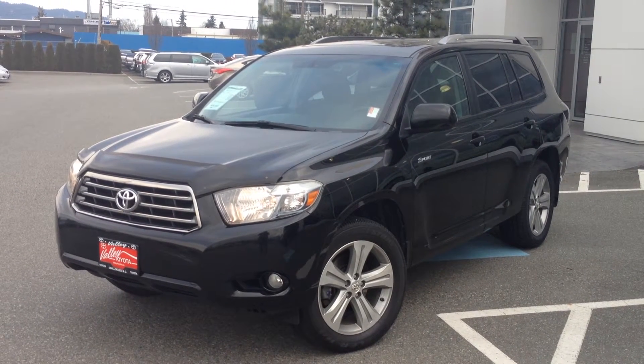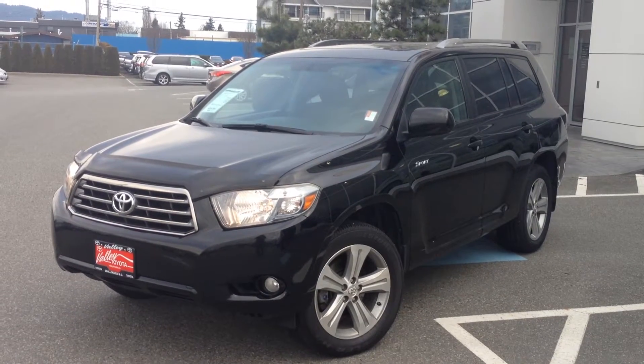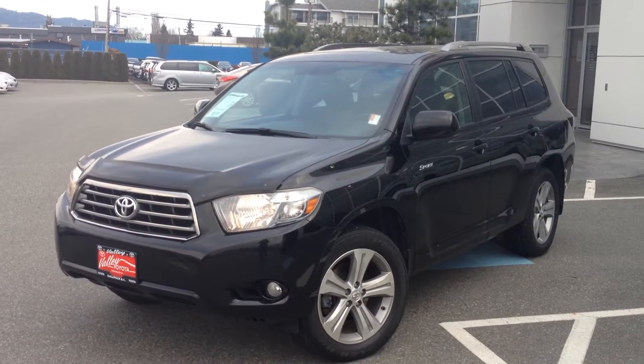Welcome to ValleyToyota.ca. You're having a look at a 2008 Toyota Highlander Sport, stock number 14578B.